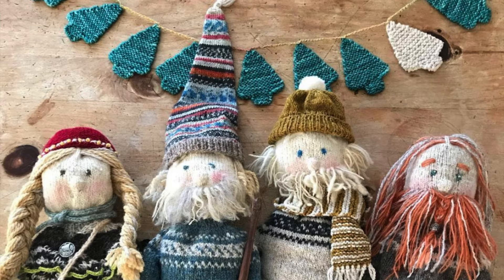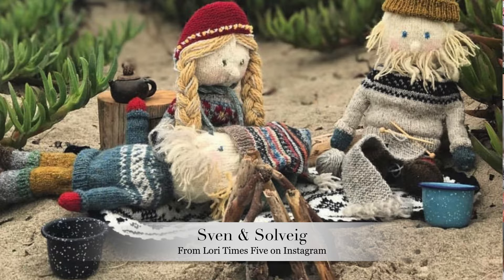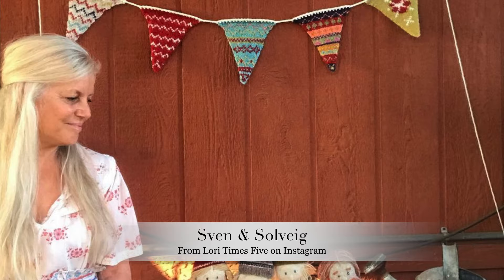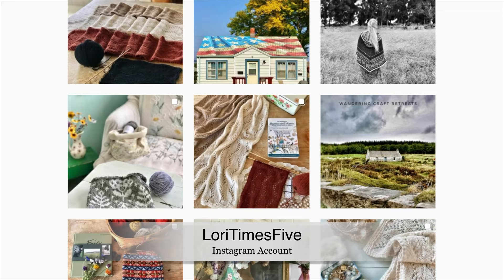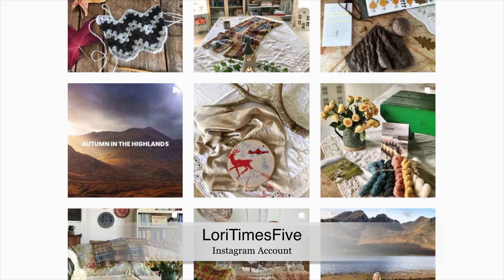The next project on my bucket list is the Sven and Solvig Scandinavian Knitted Friends. How adorable is this little couple? I love this pattern so very much. The very first time I ever saw it was on the Instagram account Lori Times Five — I'll leave a link for her Instagram account in the description box below. She has the most amazing, beautiful projects as well as her photography and her travels. You can really tell that she is a true artist; she teaches knitting around the world and I literally love every single thing that she does.